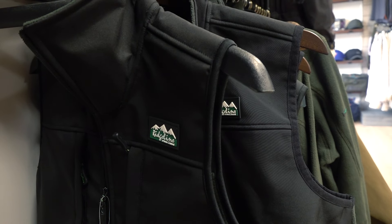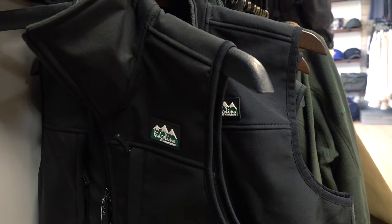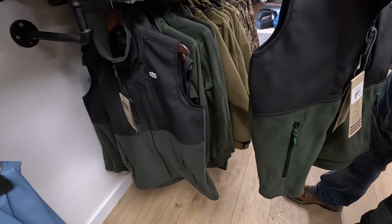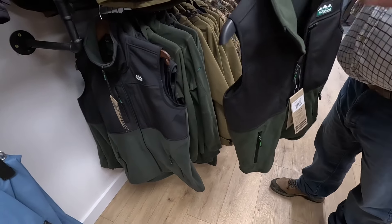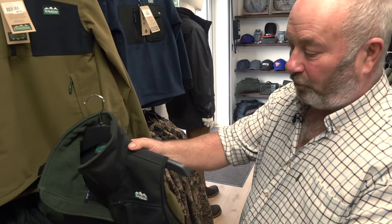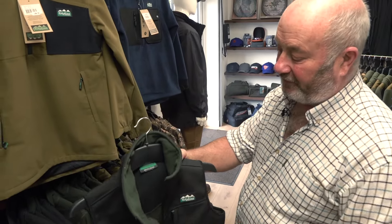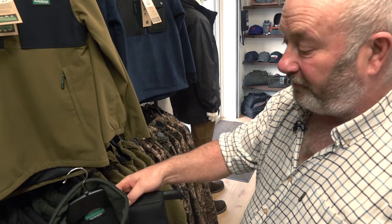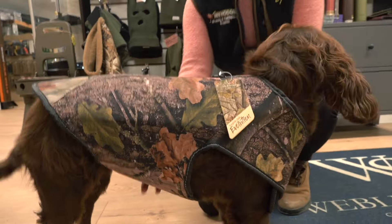The good old waistcoat — again practical. This time perhaps more of a working coat, with four pockets. Nice and warm — pull that collar up and it'll keep the wind out. It's nicely fleecy lined inside, so it'll keep you warm. And at £44.95, not end-of-the-world stuff.